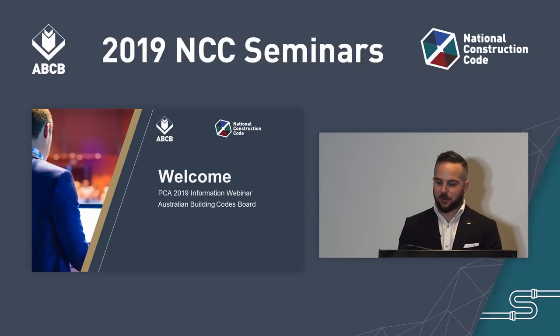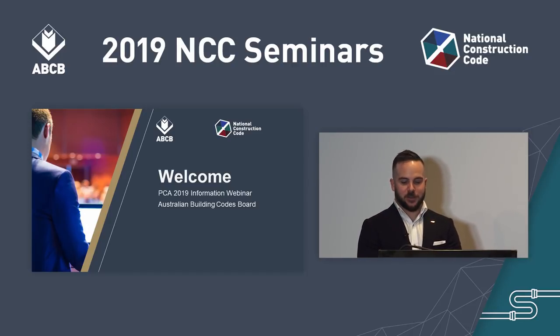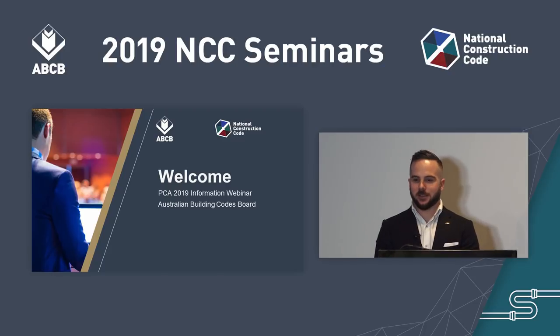Hello, my name is Tom Roberts, and I would like to welcome you to the presentation for the Plumbing Code of Australia in 2019. This presentation will provide an overview of the changes to Volume 3 of the NCC in 2019.